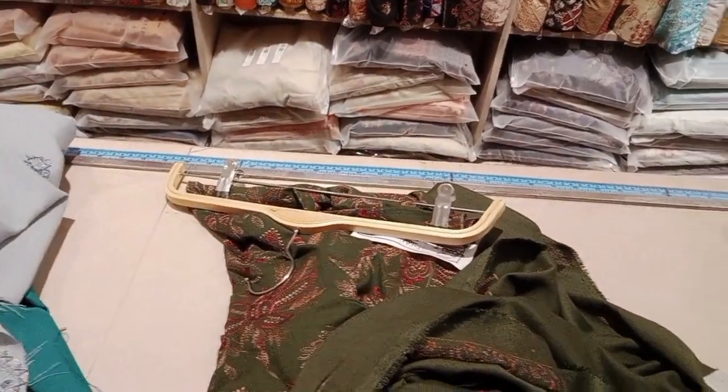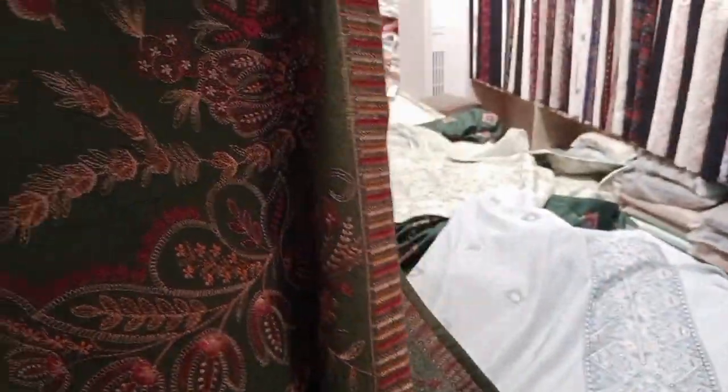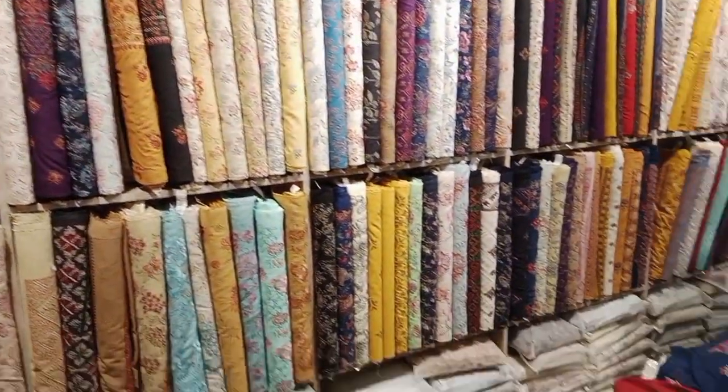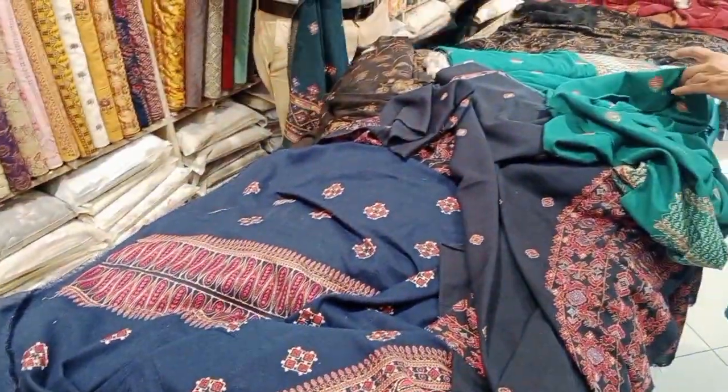Aur yeh dekhiye jo gray suit hai, is mein do options hain. Yeh bahut hi pyara hai — iske andar chhota sa silver tilla ka work bhi milega. Aur yeh dekhiye shawl kitni khubsurati hai aur inke colors bahut pyare hote hain. Embroidered hain to they are so so beautiful.